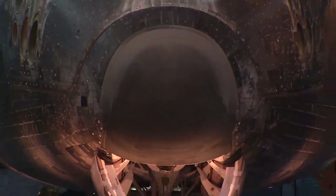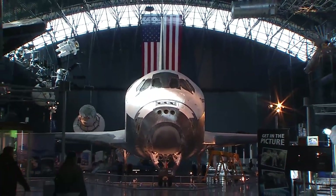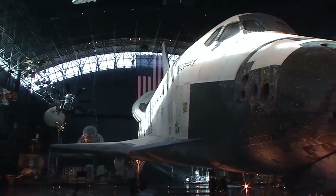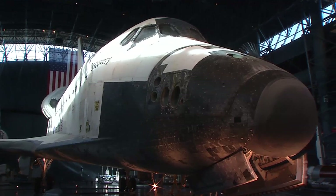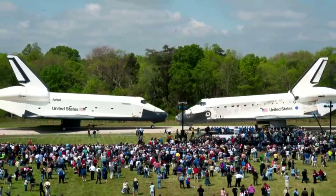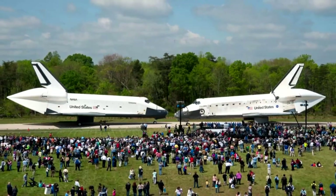When they retired the shuttle program, we got Discovery, which is the most experienced of all the shuttles. It flew 39 times — more than any other shuttle — so it's the primo of the shuttle fleet. Probably the first time ever, at least in a museum, we had both the Enterprise and Discovery on our site, nose to nose out on our taxiway. We traded Enterprise for Discovery, and Enterprise is now up on the Intrepid Museum in New York City.